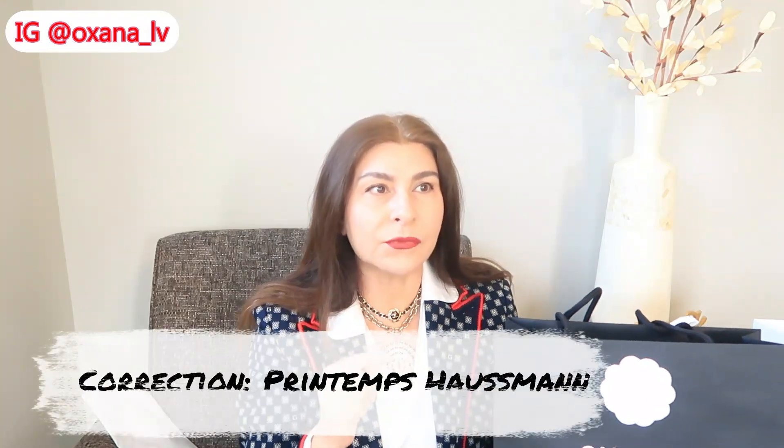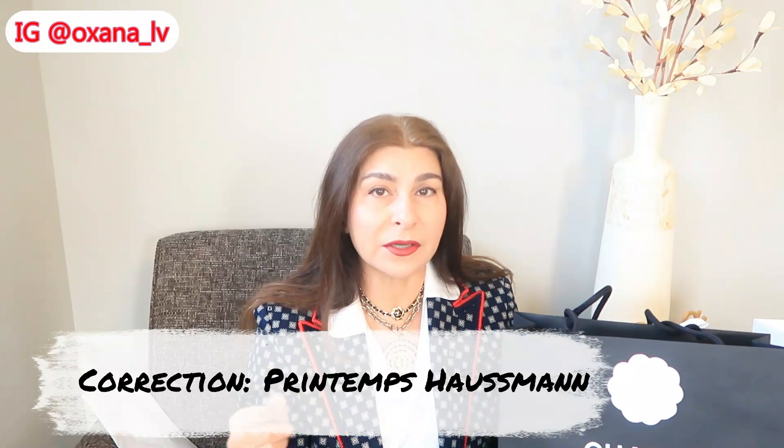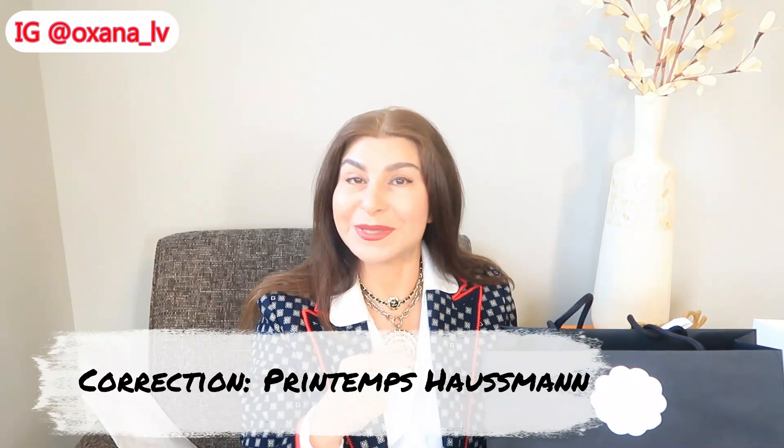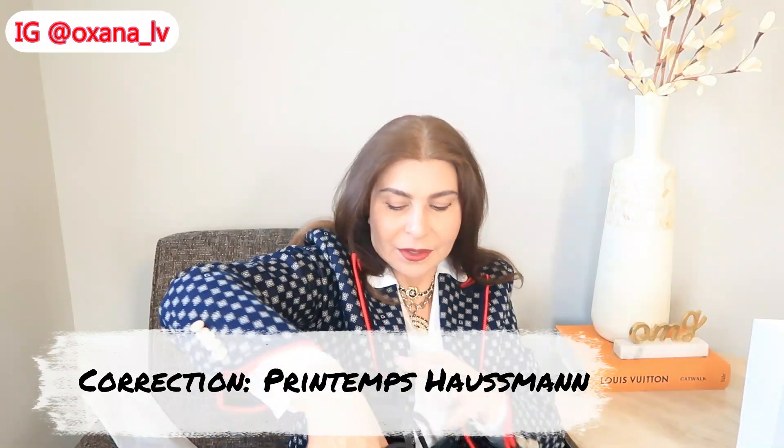This second piece I got not from 31 Rue Cambon but from a regular boutique — specifically the Chanel boutique inside Galerie Lafayette. Let's look at this piece.